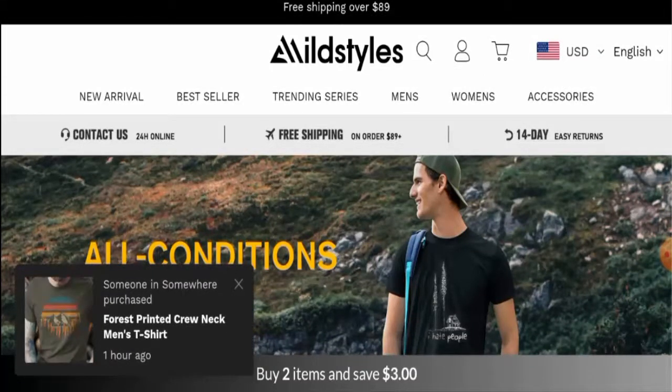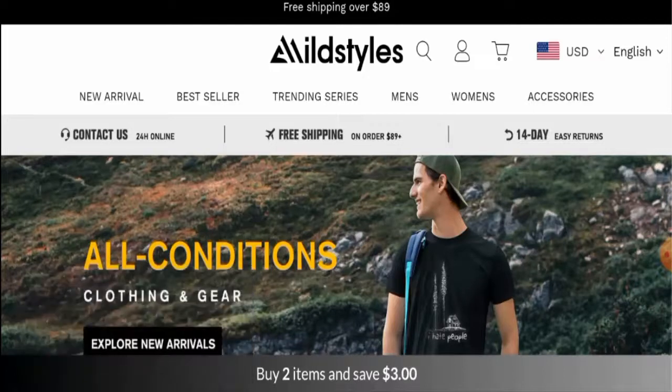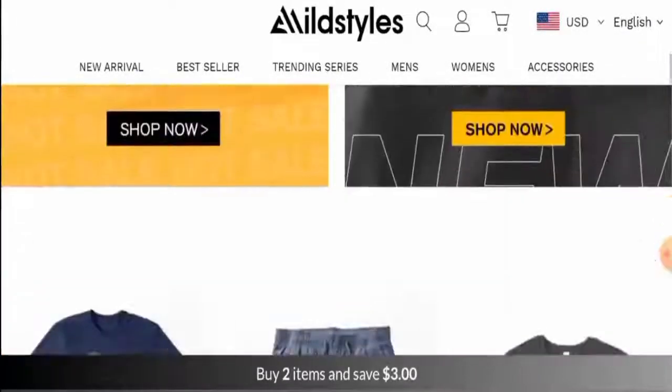First, we'll talk about the website's type and the products they offer. This is an online shopping store which deals with clothes and accessories. If you want to check their products out, visit their official site.